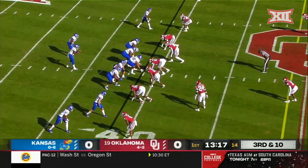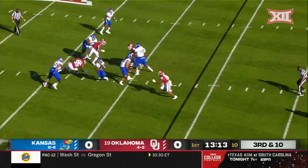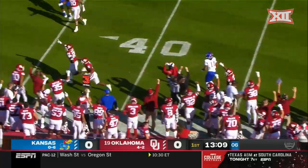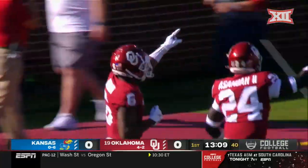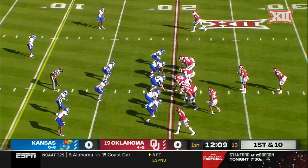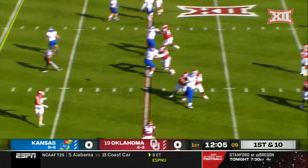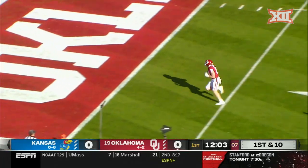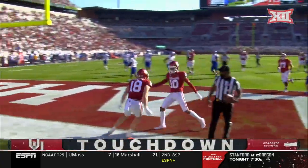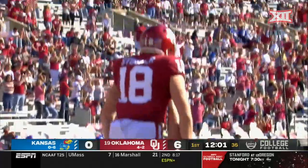Oklahoma's been pretty good on third downs defensively, and Kansas has struggled there offensively. Edge pressure, Daniels flushed, and it is intercepted — Trey Brown, his second pick of the 2020 season. Off play action all day for Rattler, wide open Austin Stogner, who waltzes in. An easy touchdown drive for Oklahoma off the turnover, 6-0 Sooners.